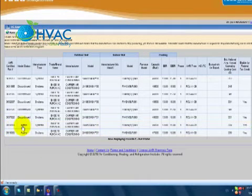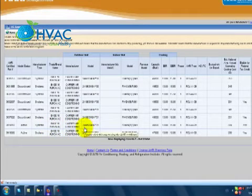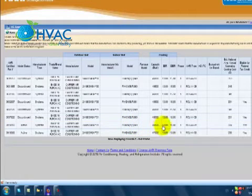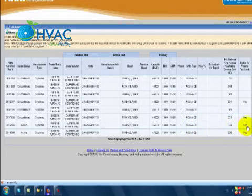Now we have the certificate and it is already active. Once we get the information, we can see that the certificate is active, the product model number, the BTU capacity, the EER and SEER numbers, and whether the product is eligible for a federal tax credit.